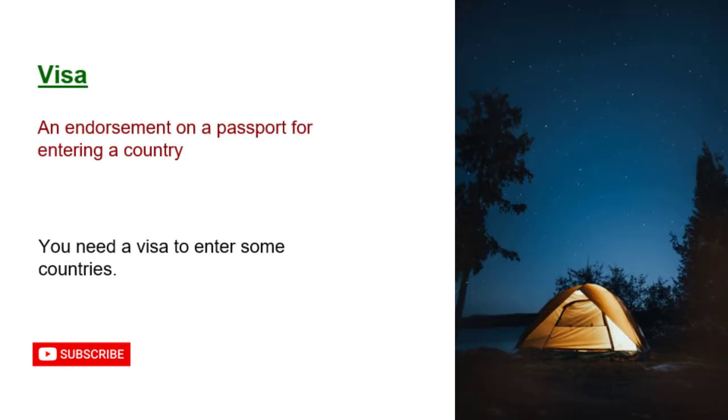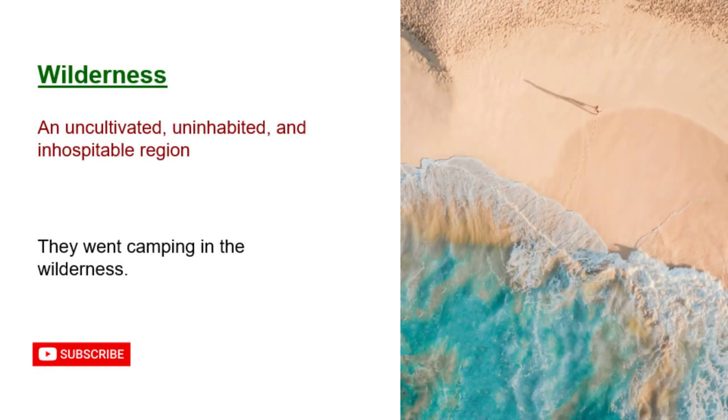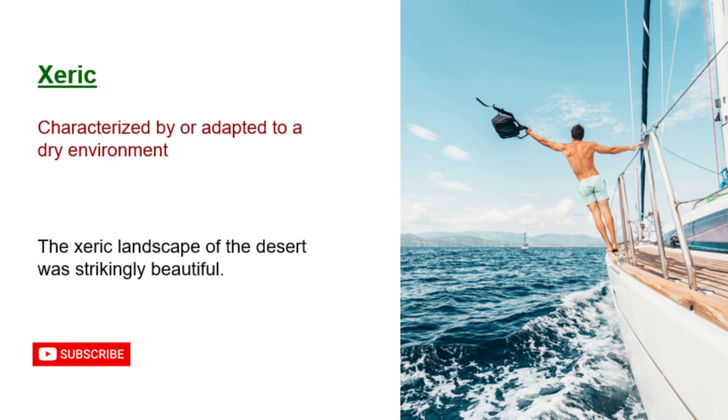Visa: an endorsement on a passport for entering a country. You need a visa to enter some countries. Wilderness: an uncultivated, uninhabited, and inhospitable region. They went camping in the wilderness. Xeric: characterized by or adapted to a dry environment. The xeric landscape of the desert was strikingly beautiful.